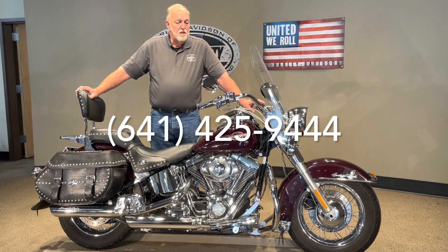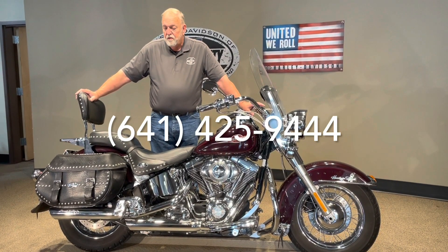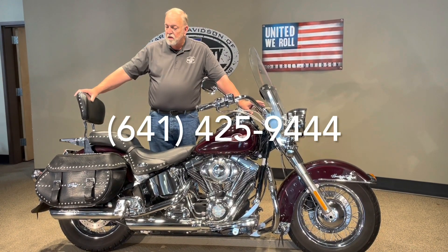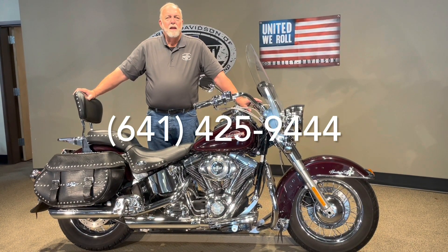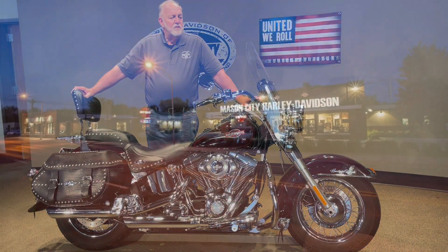If this is something that you've had in your mind, or if you're looking for a bike like this, look how nice and square the bags are — very, very nice bike. Let's get it out of your mind and put it in your garage. Thanks a lot for watching.